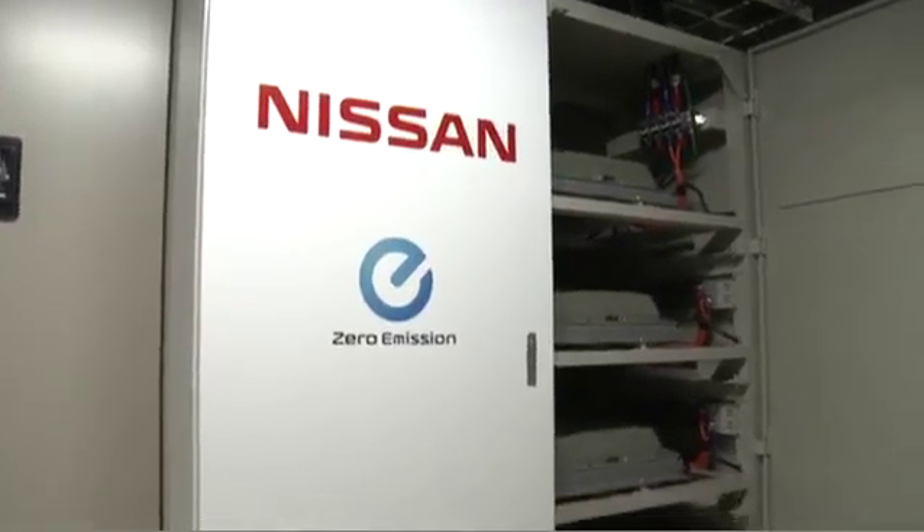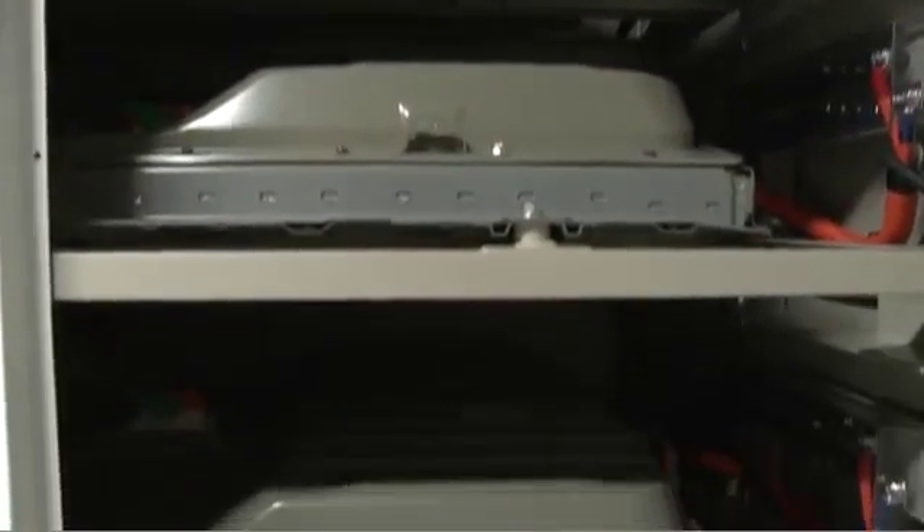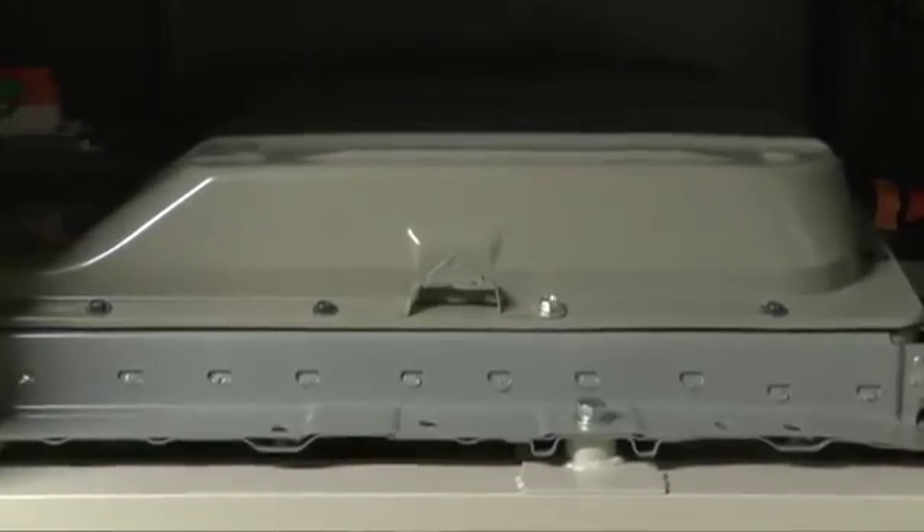Used batteries still have the capacity to store up to 80% of electricity, serving as an energy storage solution. 4R Energy, jointly established by Nissan and Sumitomo Corporation, is trying to develop the battery repurposing business further.